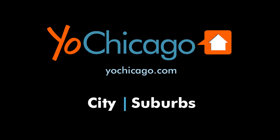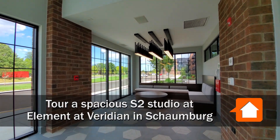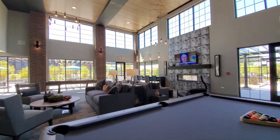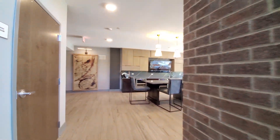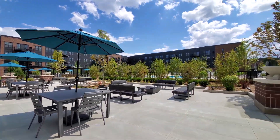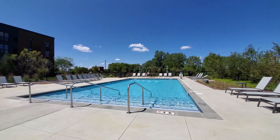This is Joe from YoChicago.com. I'm in Schaumburg at the new Element at Viridian Luxury Apartments. Element has an outstanding suite of amenities headlined by a two-story community great room. The great room opens to a rambling resort-style terrace with grilling areas adjacent to an outdoor pool.